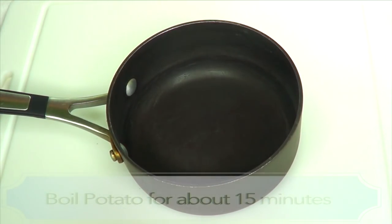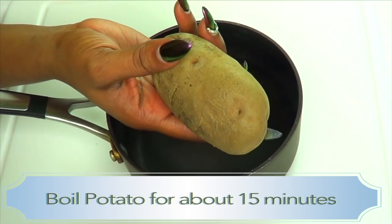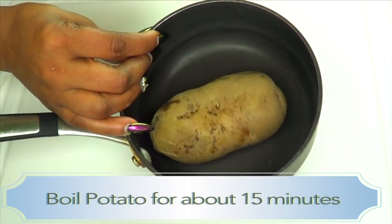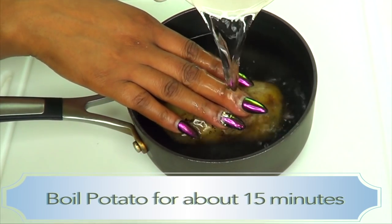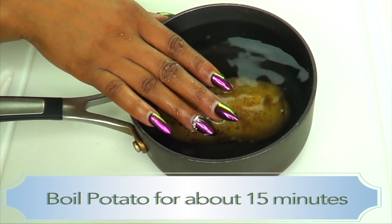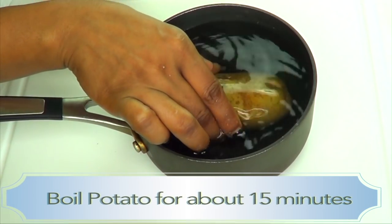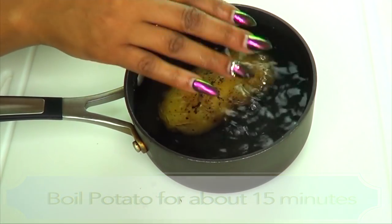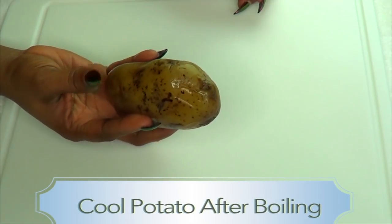The first thing we're gonna do with our potato is boil it — and we're not gonna peel it first, we're gonna boil it in the skin. Put your potato in a regular saucepan, fill it up with water making sure the potato is completely covered, then put it on to boil for about 15 minutes or so, until it's just tender to the touch — not soft and squishy, just tender.